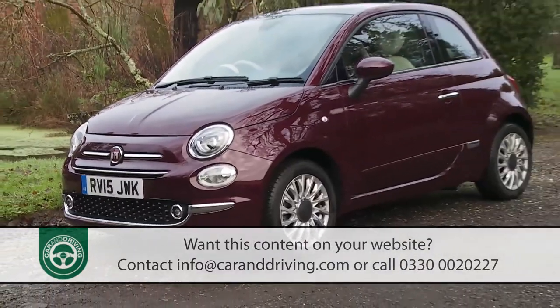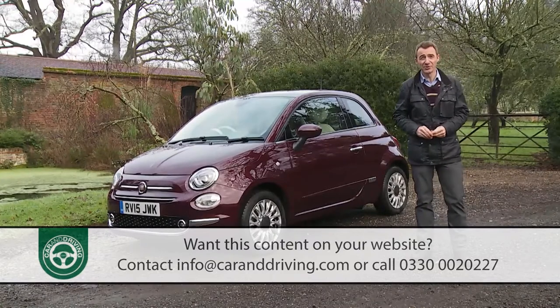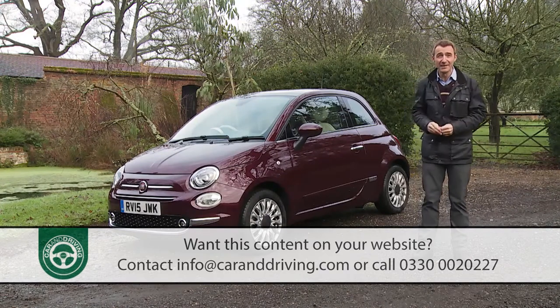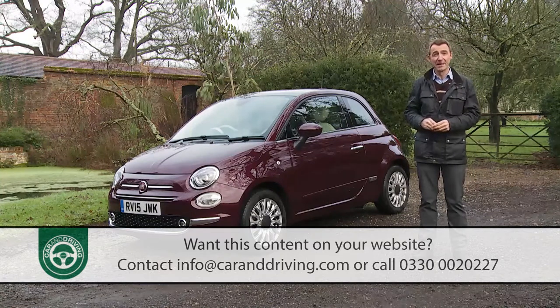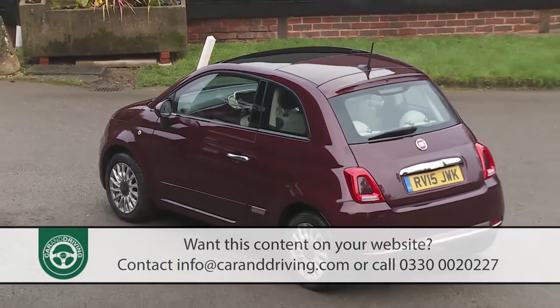But more work was needed. By 2015 this Fiat was facing tougher competition — not only from the Mk3 version of the Mini Hatch, but also from other style-orientated small cars like the Vauxhall Adam, the Citroën DS3 and new-generation versions of Smart's ForTwo and ForFour models. Hence the thorough update that's created the revised version we're going to look at here.